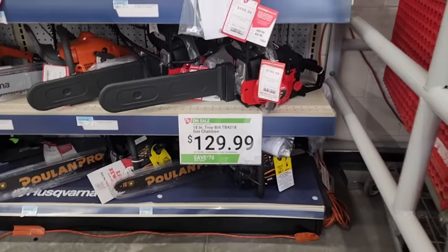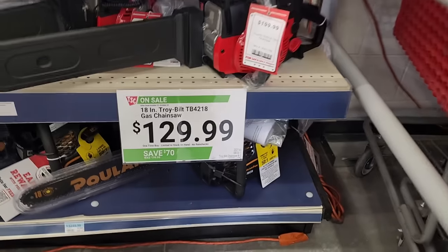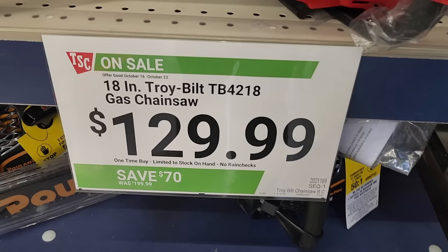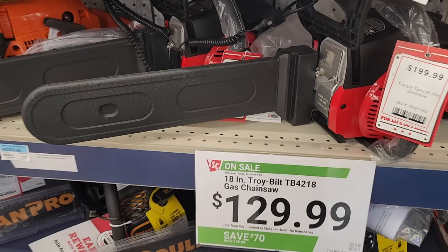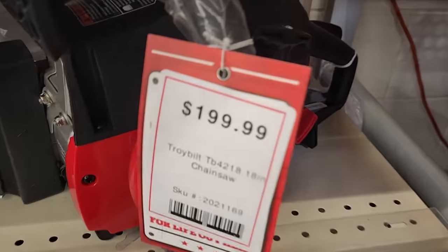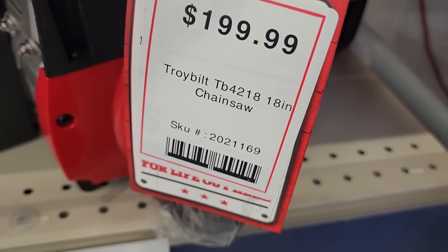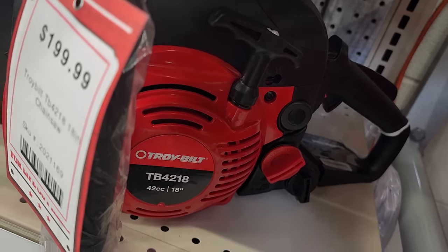Here's a chainsaw deal — killer deal. This is an 18-inch Troy-Bilt gas chainsaw for $129.99. Chainsaws have become really, really cheap — apparently nobody wants gas anymore, everybody wants electric. But for the price, for an 18-inch 42cc chainsaw, I was planning to get this myself.